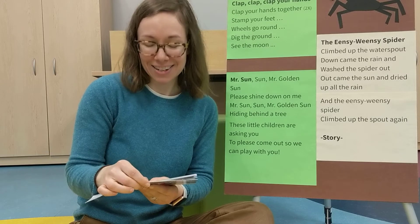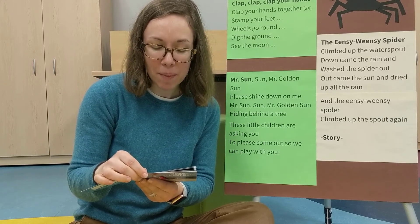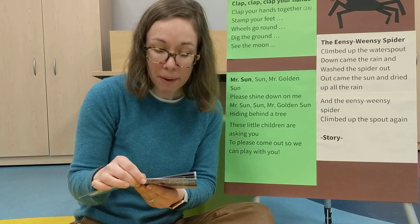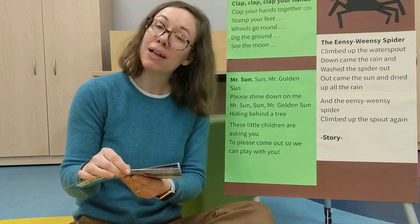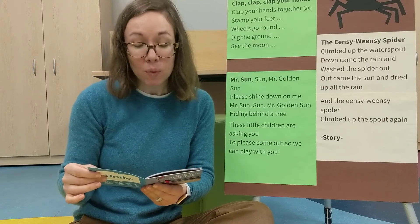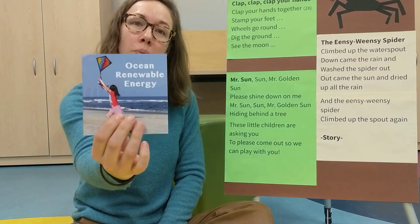It has two ideas for us at the end. One is, make a list of things you love about the ocean. The other one is, talk with your family about ways to use energy responsibly in your home. I think we have another book about that. Well, that's all for now. Thanks for reading with me. That was Ocean Renewable Energy.